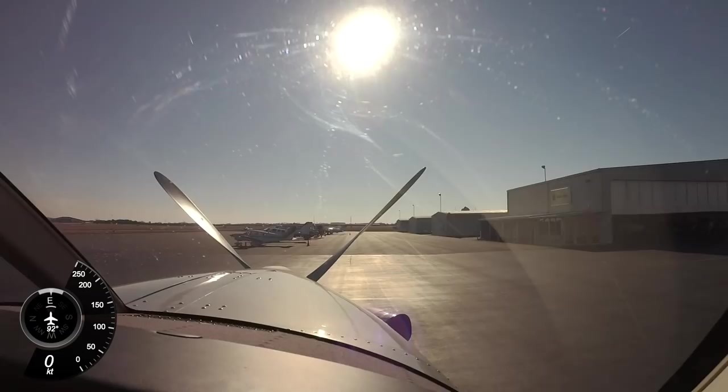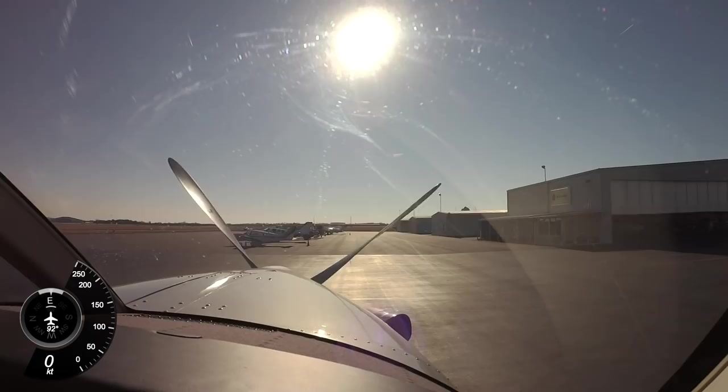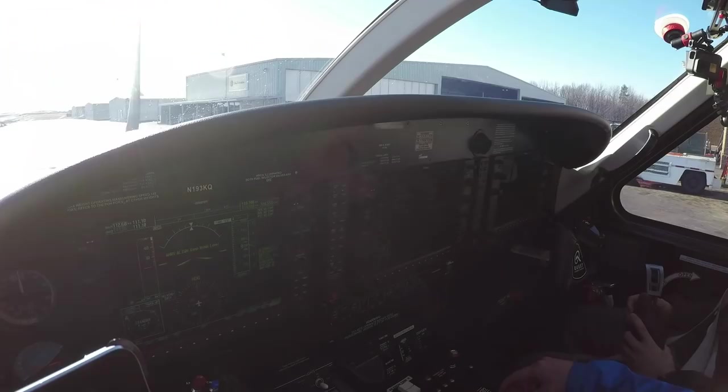Alright, welcome aboard everybody. Let's start the Kodiak. Energize the starter. NG has stabilized above 14% and reduced to low idle. Now we're watching our NG for a hung start and our ITT for a hot start.